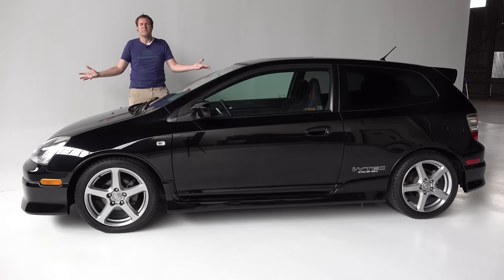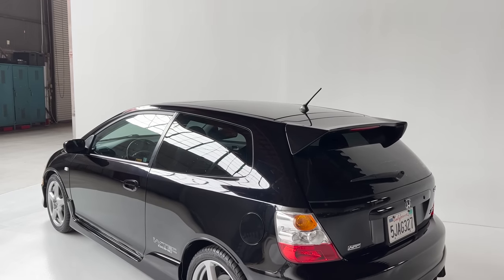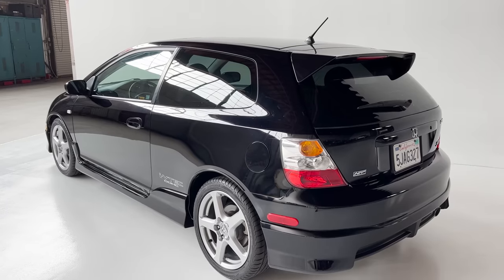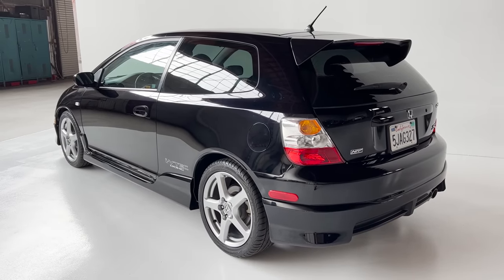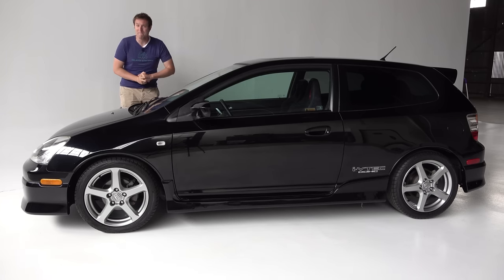This is a 2004 Honda Civic SI, and it's unusual. Honda didn't offer a hatchback version of this Civic here in the United States, except for the high-performance SI. It was only sold here in small numbers for a few years, and it's largely forgotten. But today, I'm going to review this Civic SI, and we're going to remember.